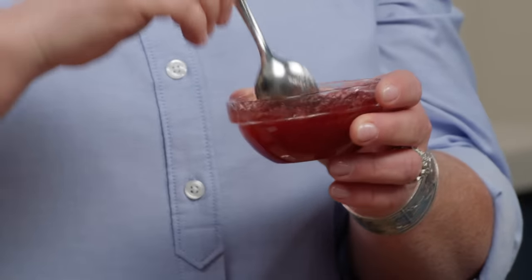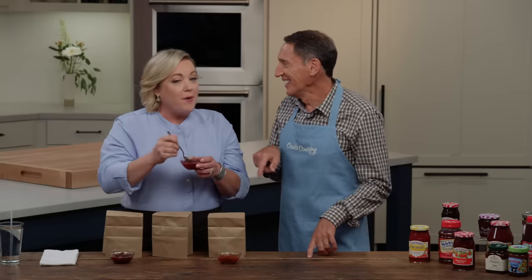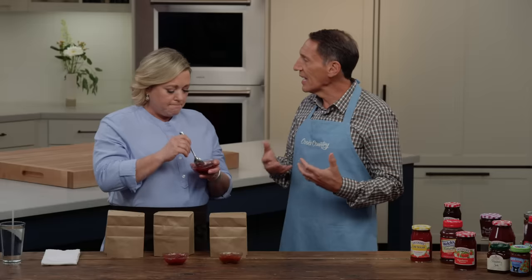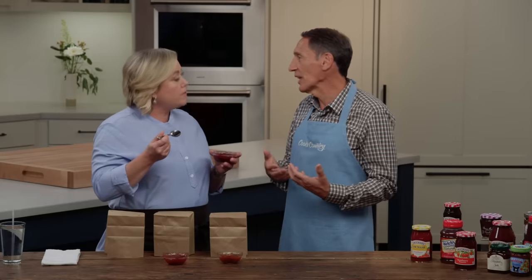I wanted to see what the consistency was, so I'm stirring them each, and this one has some big chunks in here. What we're looking for is big strawberry flavor accompanied with a fair amount of sugar and a fair amount of acidity, because all of that actually makes things taste better. That acidity really perks up all the flavors. The brands that had less acidity kind of had more nuanced or subtle flavor — they weren't bad, just more subtle.